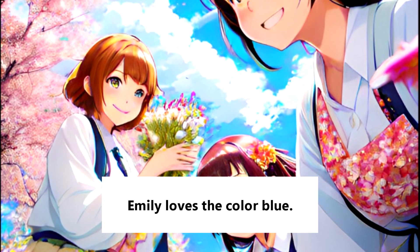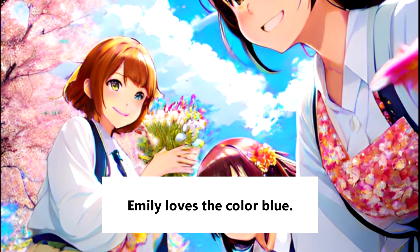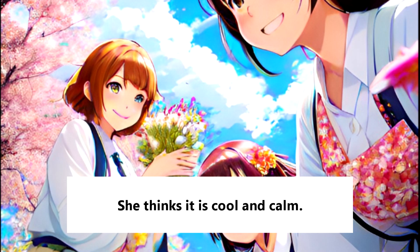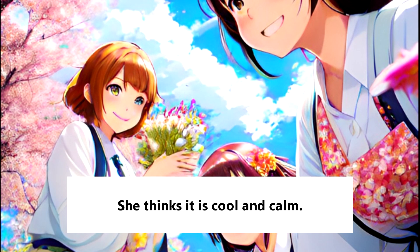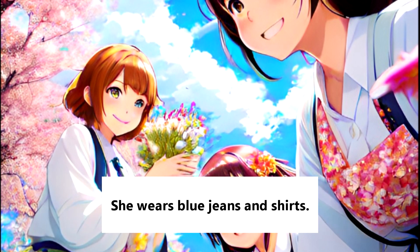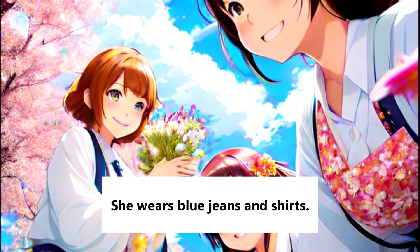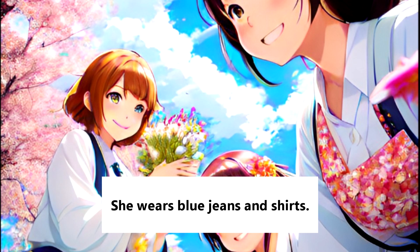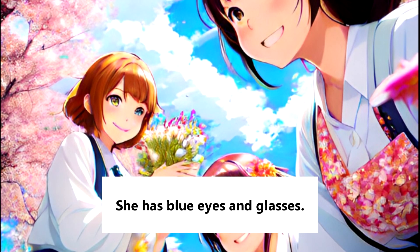Emily loves the color blue. She thinks it is cool and calm. She wears blue jeans and shirts. She has blue eyes and glasses.